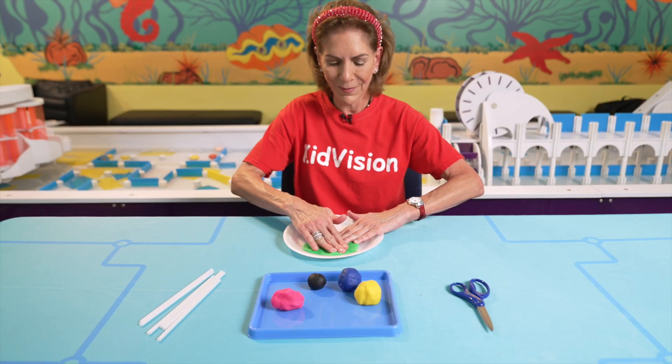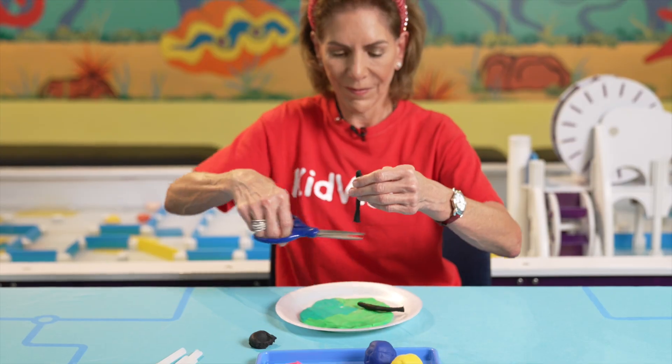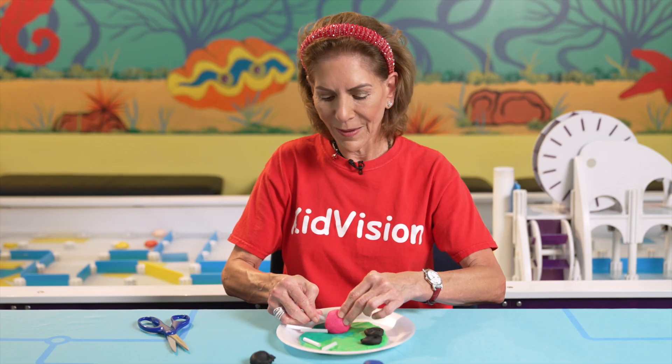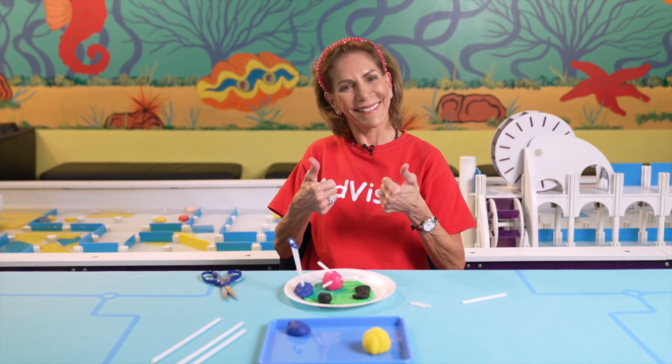For example, on my model, I created black tires to run through, a hanging bar to hang on, a climbing structure, and a big ball that you can sit and jump up and down on.